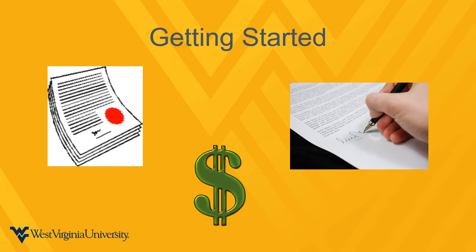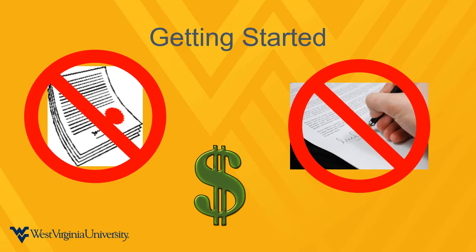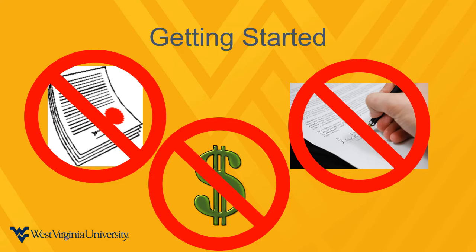First, there's no application, there's no commitment, and there are no fees. All you have to do is register for Step 1 with room in your schedule for field experiences to a local elementary school.